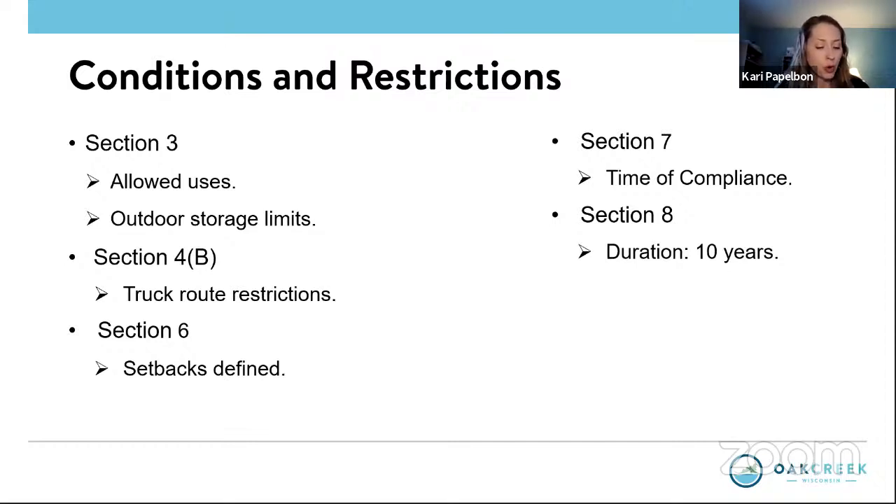Under Section 4B, trucks utilizing the property will not be allowed to turn left or go west on Oakwood Road. This is carried over from a previous conditional use permit for Oakview Business Park. Under Section 6, building and parking setbacks are specified per the PUD. Under Section 7, time of compliance requires establishment of the conditional use within 12 months of the date of adoption of the approval ordinance by the common council.